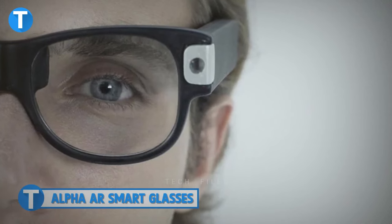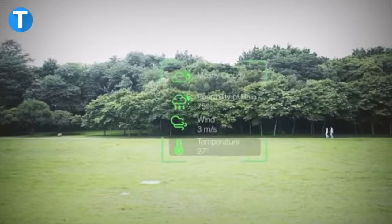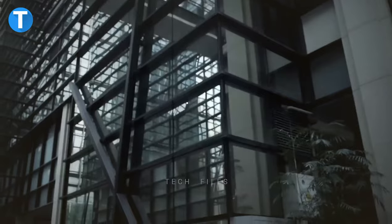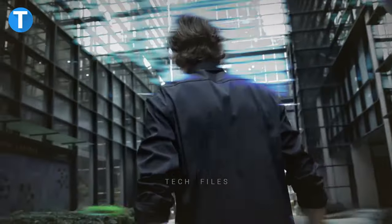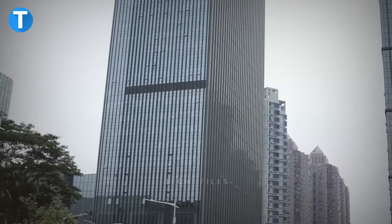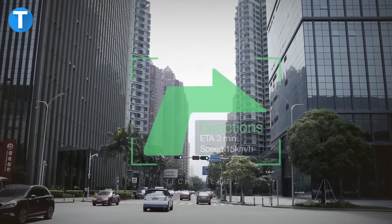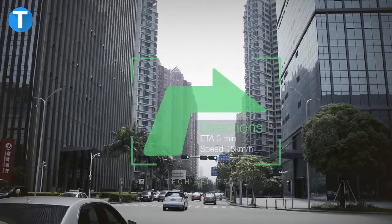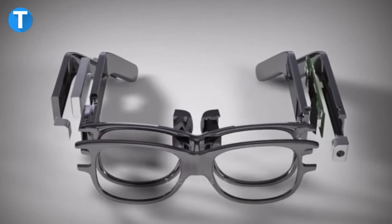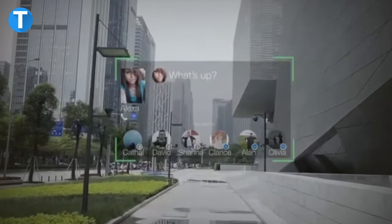Alpha AR Smart Glasses. No bulky appearance, no discomfort — just style and functionality with the Alpha Smart Glasses. Its simple but stylish frame won't make you look like a nerd. Right on your lens, you can access hands-on information displayed without affecting your real-world interactions. While riding across the city, you can use the navigation system to safely reach your destination, or check your health status without pausing what you're doing. Built with batteries, you can take pictures, check notifications and record videos without worry.